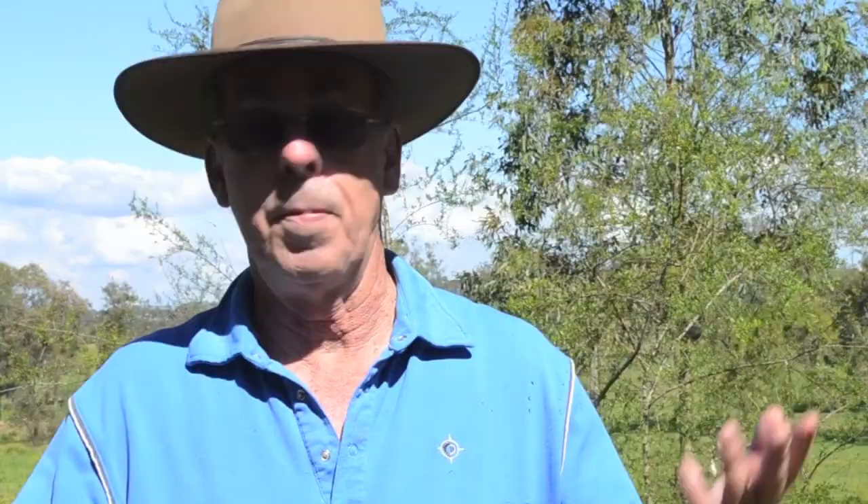Perhaps with combined efforts, the next generation of birds can have a brighter future.